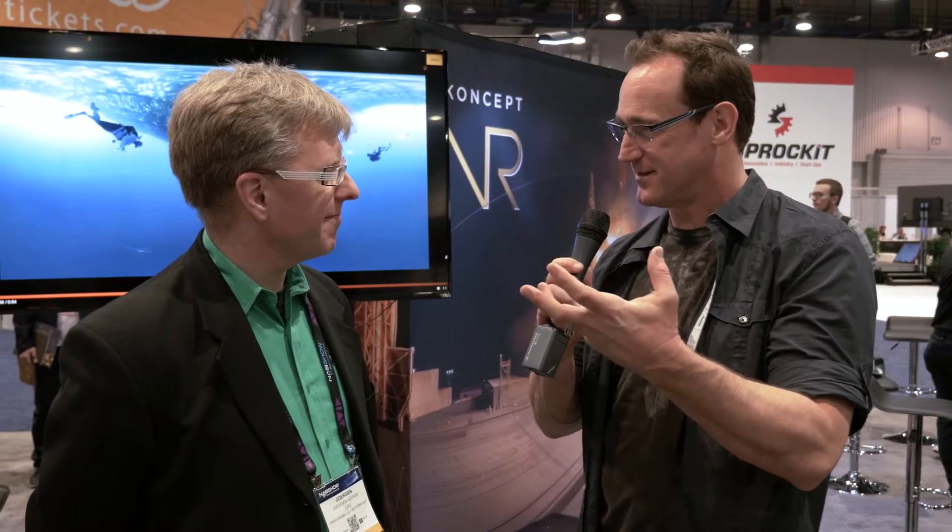We were very lucky to get extreme access because we were ULA contractors, so we had free access on the pad and all launch facilities — not like normal media has. Did you have to have a special rig to protect the camera in that environment?